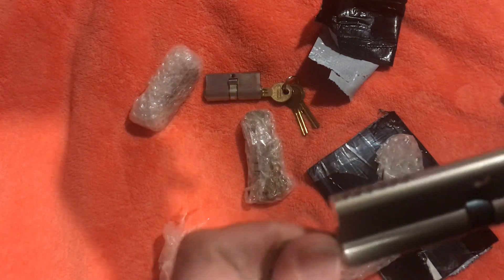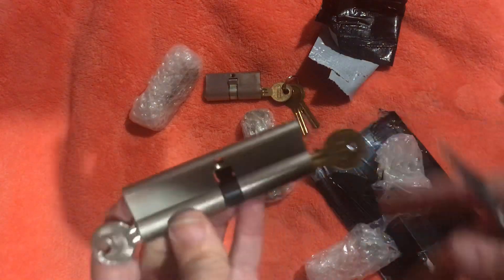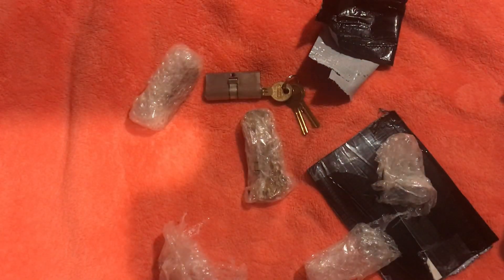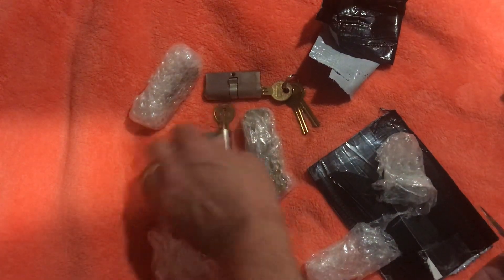Apparently only one key turns at a time — turn one and it doesn't turn the other. That's kind of cool. One brass key and one silver key. Very nice, very nice.